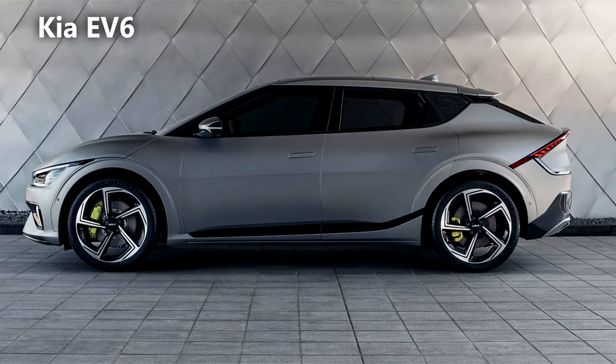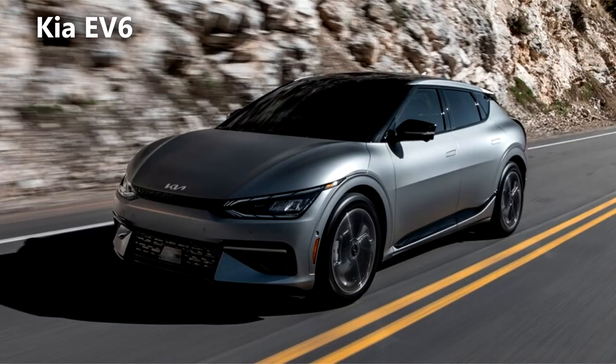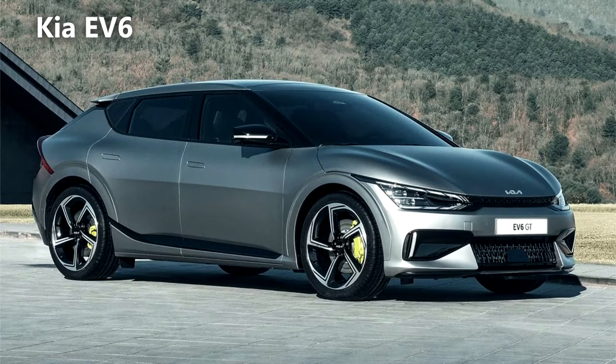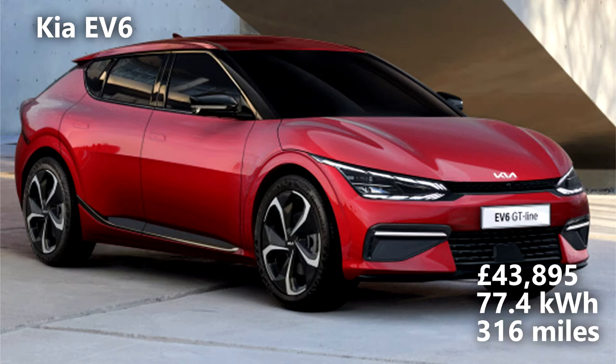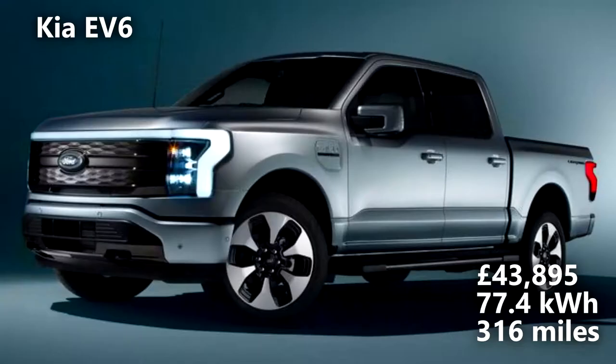The Kia EV6. Learning from the mistakes of their previous hybrid offering, the Niro, Kia spent a little bit more time on the styling on their new EV6 and it is a stunner. Running their all-new electric EV platform, it presents a decent challenger in the 40 to 50k EV market. Like the Porsche Taycan, it features an 800-volt system which allows it to charge to 80% in as few as 18 minutes at a 350kW charger. The GT model with its 584bhp output will leave most of its competitors in the dust. The base model starts at £43,895 and boasts a 77.4kWh battery and a 316-mile range.